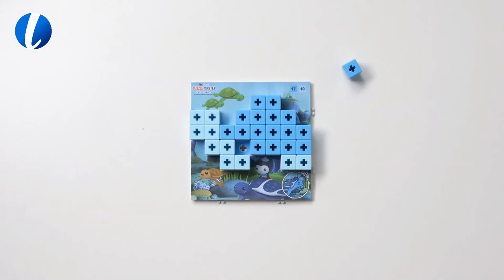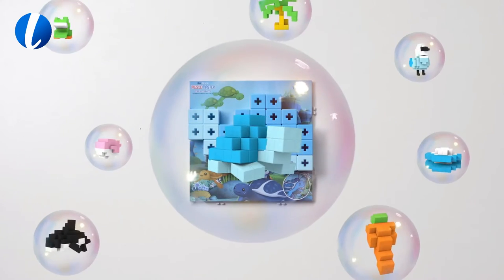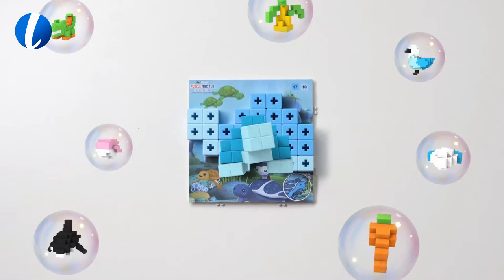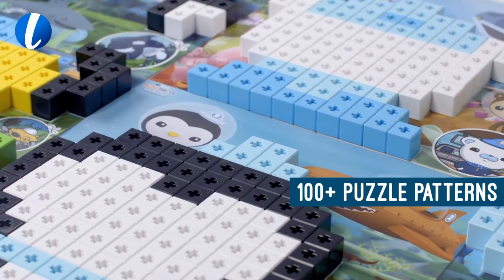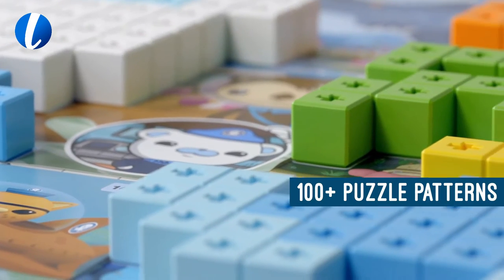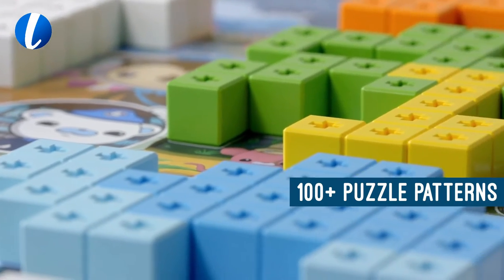Not to mention, fun! Your kids will love rescuing all the friends with the Octonauts. Through more than 100 different puzzle patterns, AniBlock helps foster your child's imagination, development, and concentration.